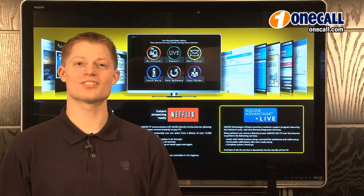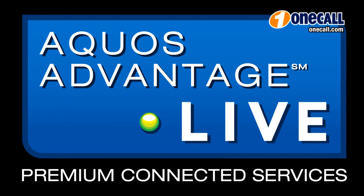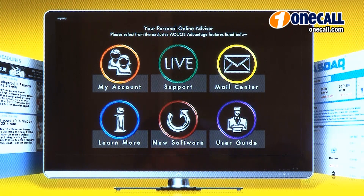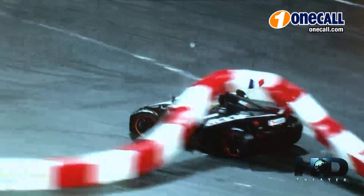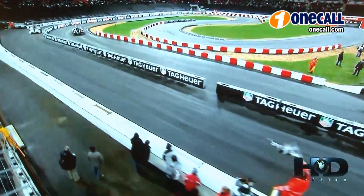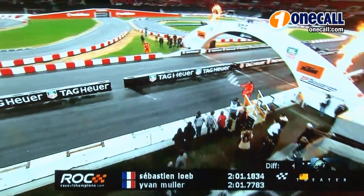With Sharp Aquos Advantage Live, receive exclusive benefits for registering your TV with Sharp, access premium connected services, or have an Aquos Advantage advisor connect directly to your TV. They can assist with setup, review connections, personalize settings, or perform a system check-up. You even have dedicated member support.